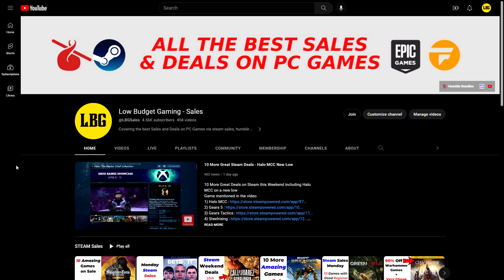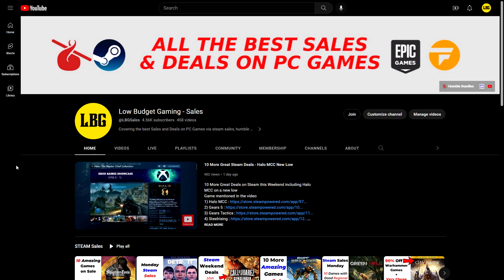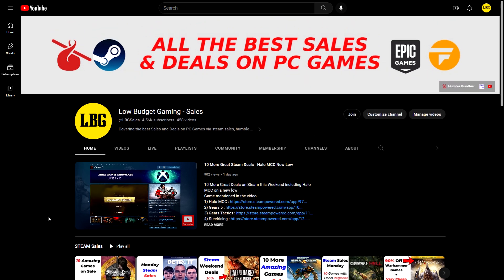I've turned on channel memberships. Previously I kept them off since I wasn't making consistent content, but over the last year this has become a regular sales channel. There's one low-price tier for anyone who wishes to support me — totally optional. Watching, liking, and commenting all help. Members will get their name in the video credits. You can click the join button here or on any video. Thank you very much, and see you next time.